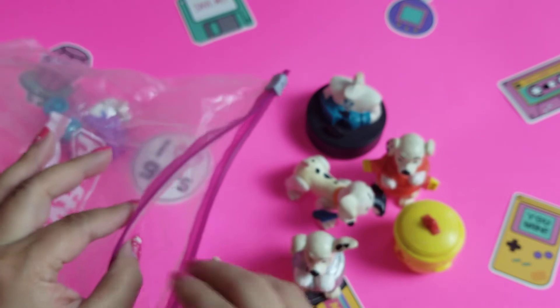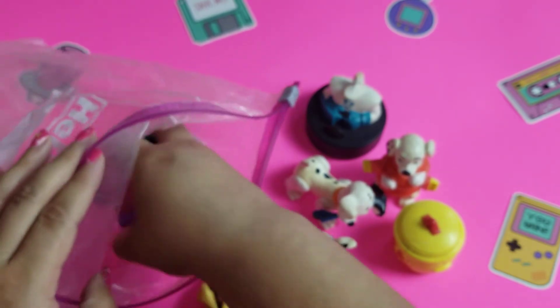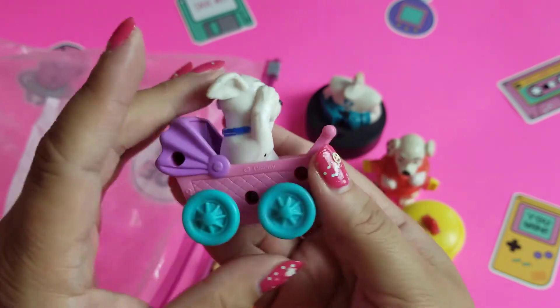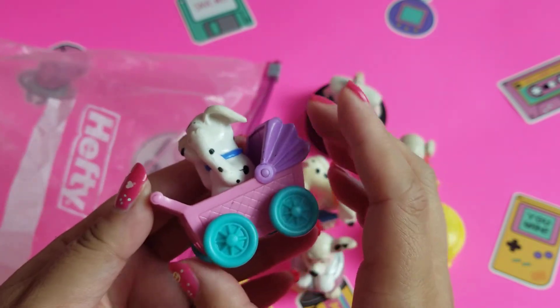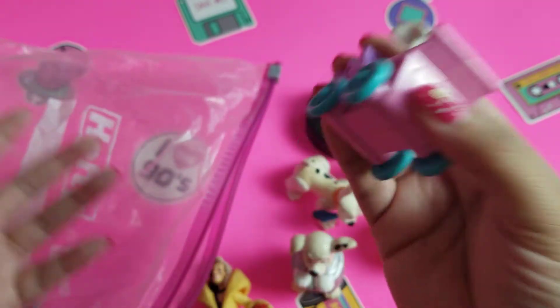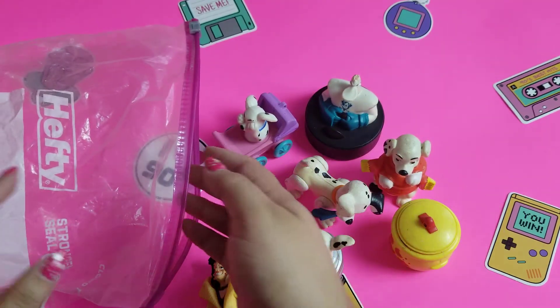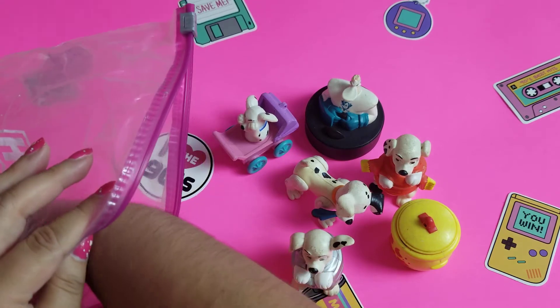Usually this is kind of how I get the toys. I clean them all with alcohol and everything and try to get them the best that I can. Sometimes they have like marker on them, but most of the time it's just age and dirt. If you do any toy collecting and you have tips on what I should use, or if I shouldn't use alcohol, let me know — I definitely don't want to damage them as I'm cleaning.